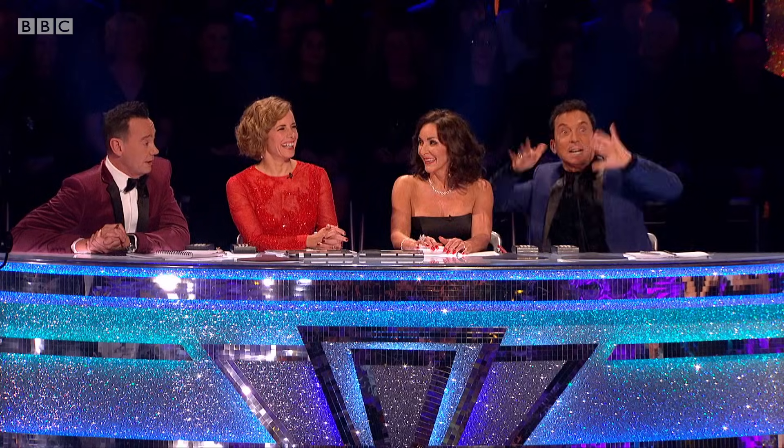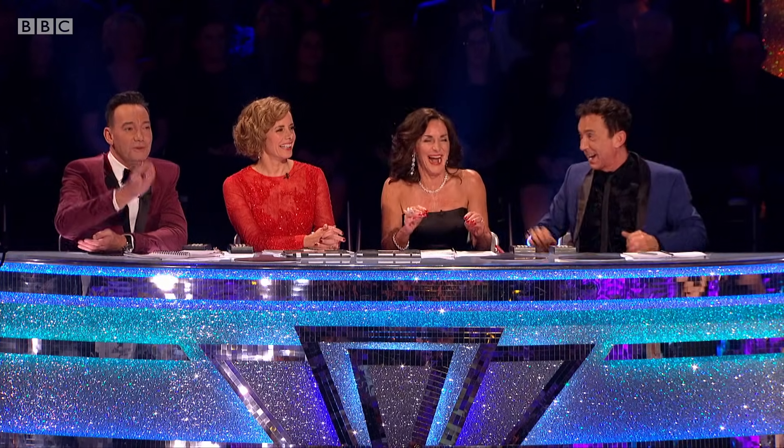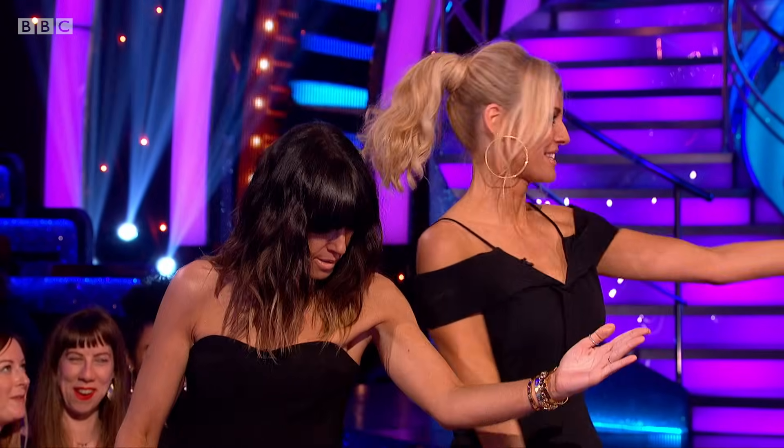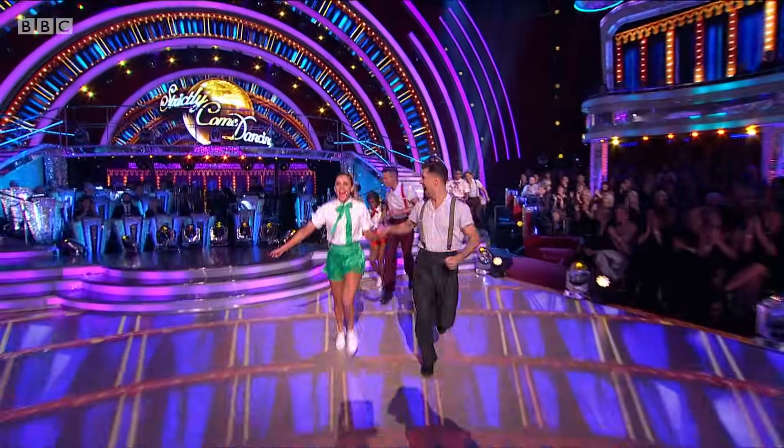Thank you. Jazz hands, jazz hands! Thank you so much, judges. Now, the wait is finally over. Ladies and gentlemen, it's time for the Lindy Hop-A-Thon to commence. We've got all the couples to the floor for the Lindy Hop-A-Thon.